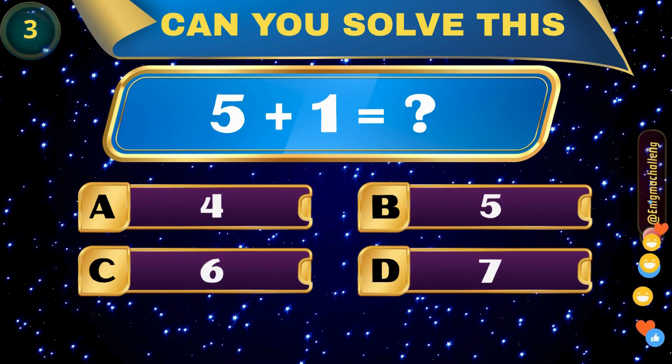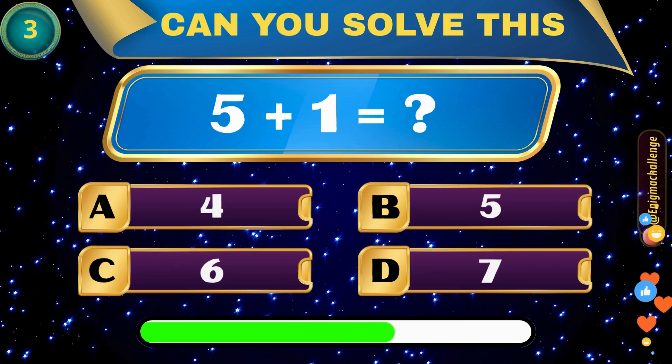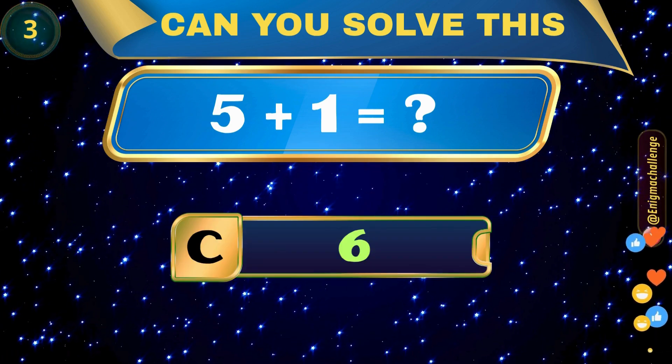5 plus 1 equals... A. 4, B. 5, C. 6, D. 7. Correct answer: C. 6.